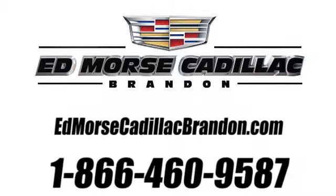Call us today at 1-866-460-9587. For value and for service, it's Ed Morse.